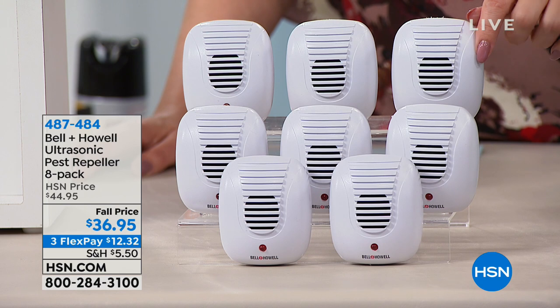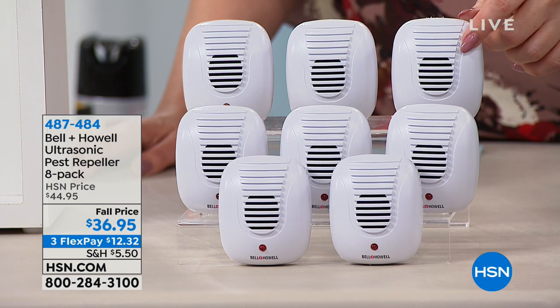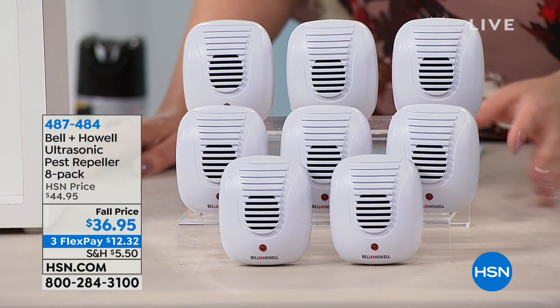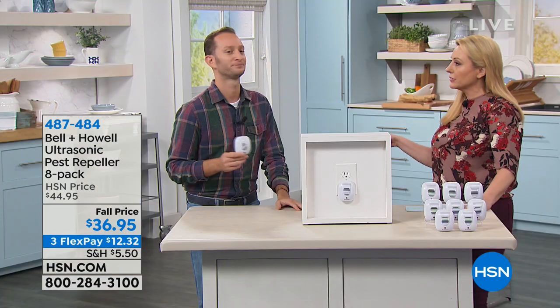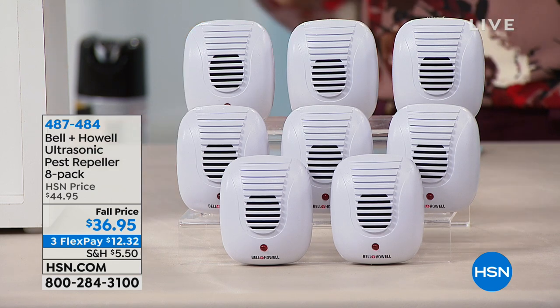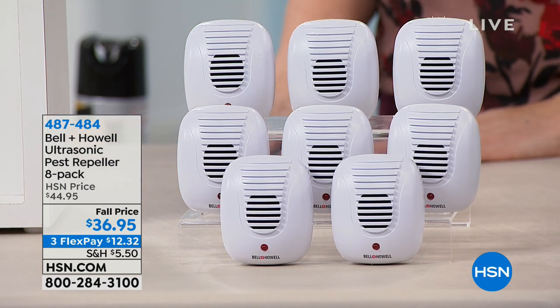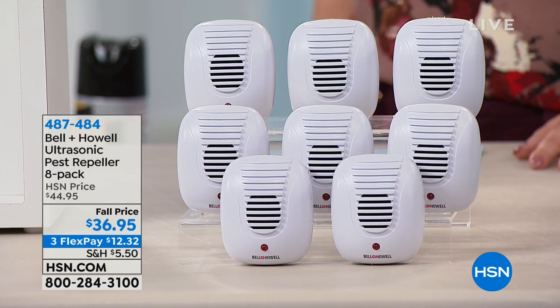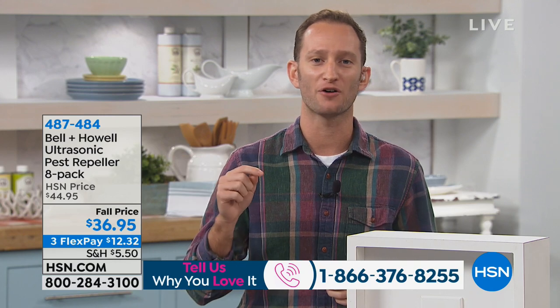If you own these, we would love to hear from you. Our toll-free testimony line is 1-866-376-8255. To get eight of them home for $12.32, you're going to save a fortune. Do you have a service that comes over to your house that you pay $100 every time they come and spray your house, and they put a sign on your front lawn because there's poison there? Are you thinking maybe that's not so great? I would give these a try. We're eliminating the idea of having to fill our home with chemicals.